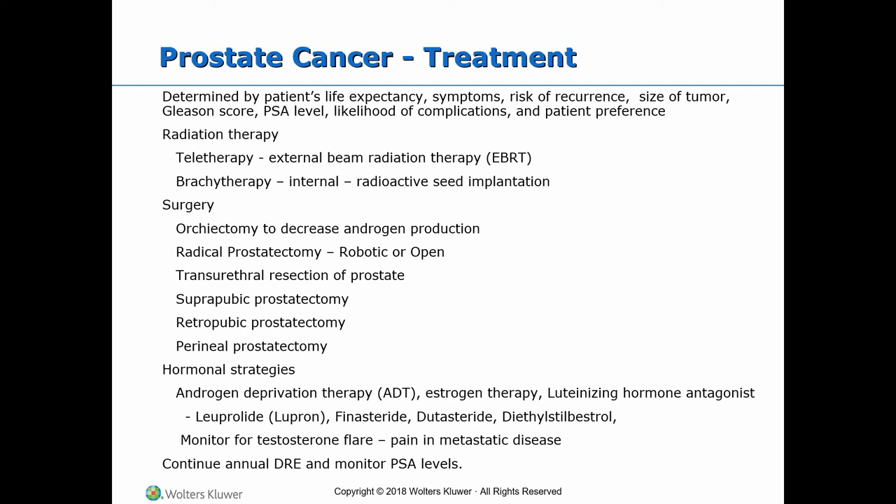The Gleason score is used to help evaluate the prognosis of men with prostate cancer using samples from a prostate biopsy. The Gleason score ranges from 1 to 5 and describes how much the cancer from a biopsy looks like healthy tissue, which gets a lower score, or abnormal tissue, which means a higher score. This is done for the primary and the secondary most predominant pattern. Scores of 8 to 10 indicate high-grade cancer.